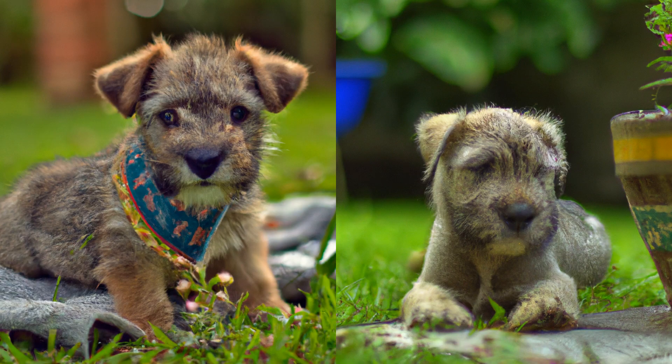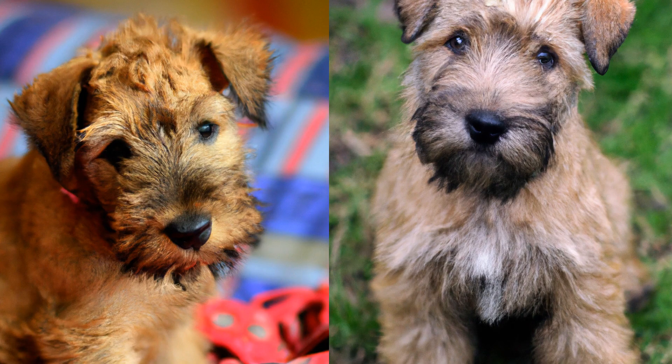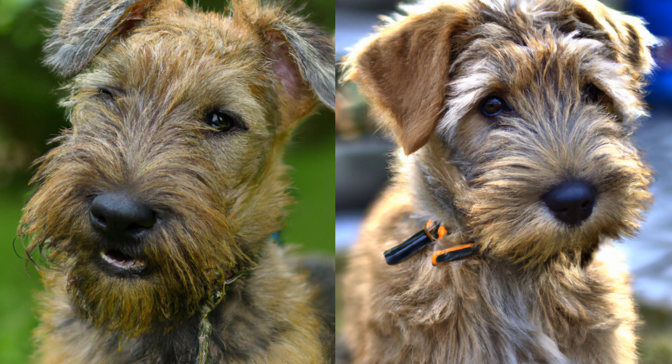Another important aspect of the Glen of Imaal Terrier's upbringing is grooming. These dogs have a unique coat that requires regular maintenance. They have a double coat with a soft undercoat and a harsh outer coat that is meant to protect them from the elements. This outer coat needs to be hand stripped or clipped regularly to keep it in good condition. They also need to have their nails trimmed and their teeth brushed regularly.